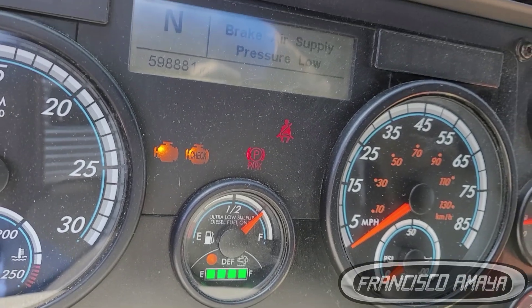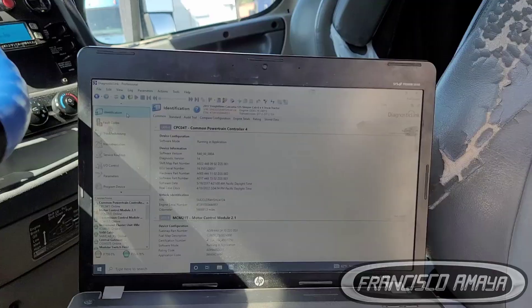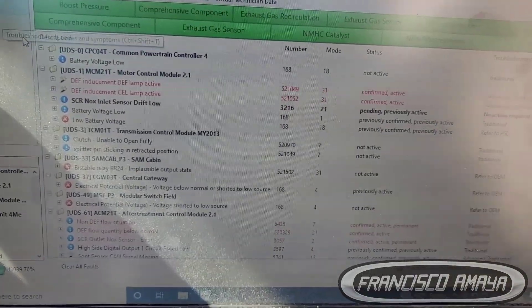There are many reasons why this light is on — many, many reasons. In this case, these are the following codes that we are getting on this truck, and it's one of the reasons why this light is going to be on.